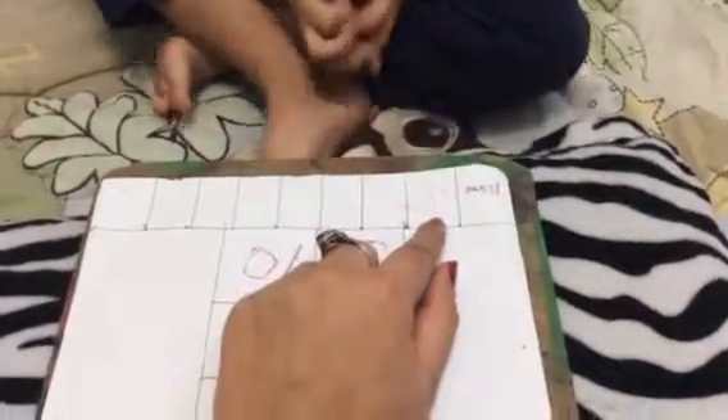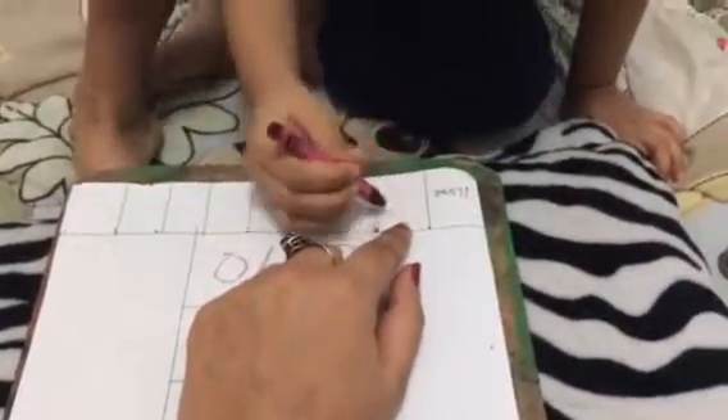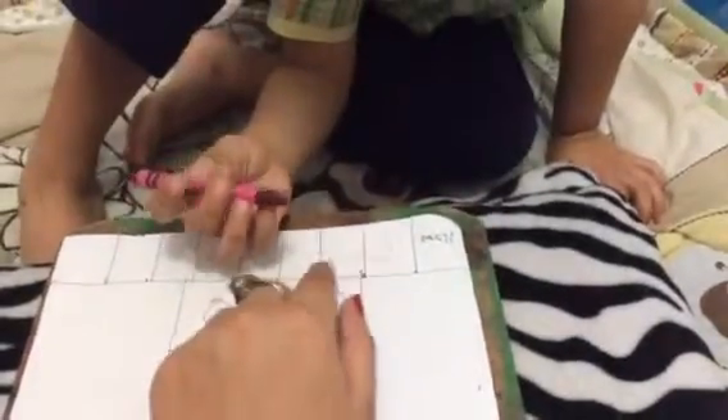Perfect. Now I'm going to teach you something today. Let's write your name. J. That's J. What comes after J? I.